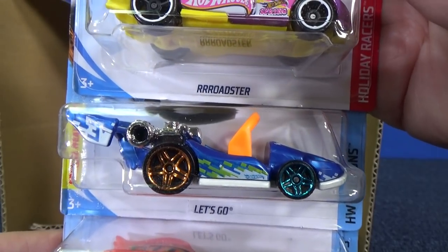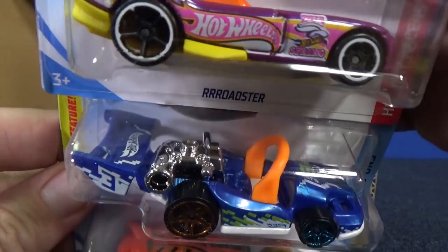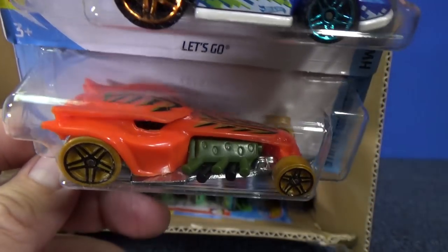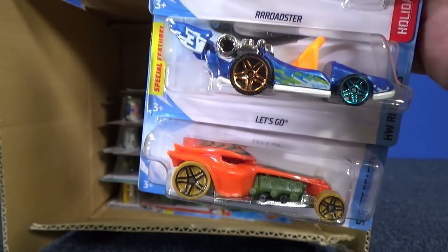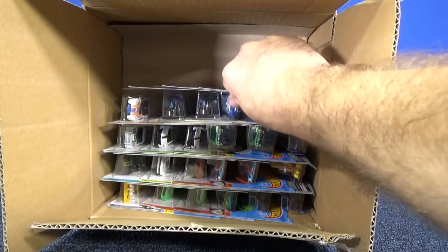There's the Roadster. And here you have Let's Go — that's one of the Ride On models where you can use a figure and give it a ride. And there you have Radical Racer. Remember what the old name was? Radical Racer is the newer name — they had to change it, it had a different name before.